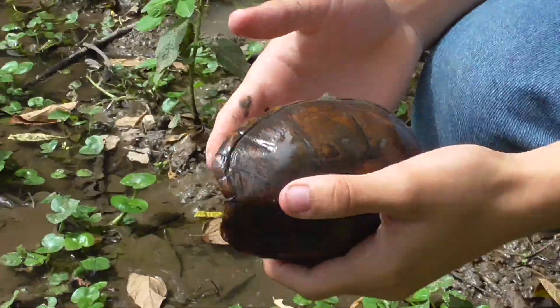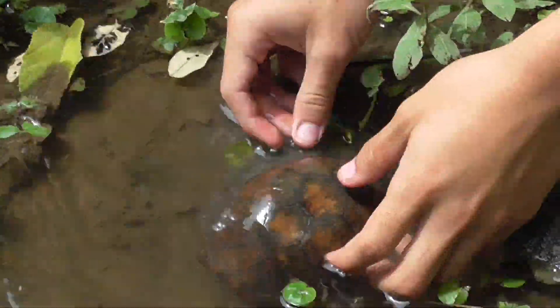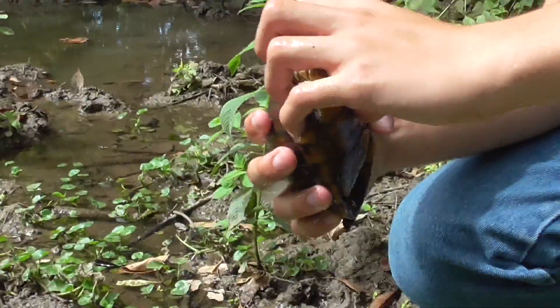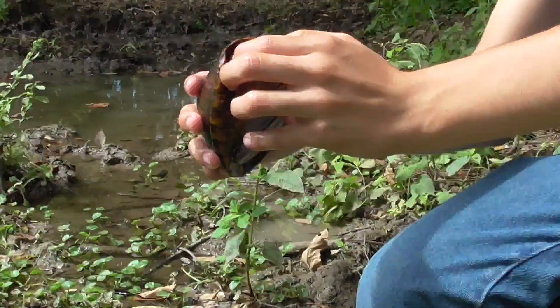I want this guy to come out but they're very shy. I think that's about as much as we're going to get to see of him as long as he's in my hand. Let's see if I can open him up a little bit more.